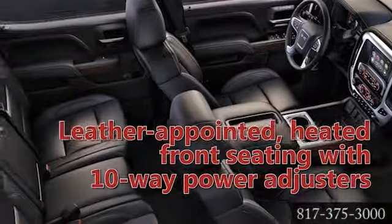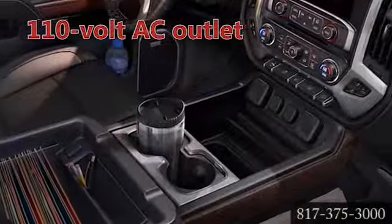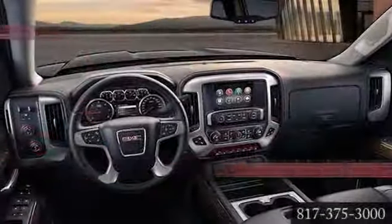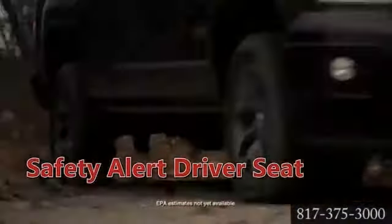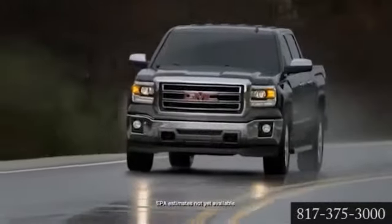Sierra's cabin is engineered to provide you and your passengers with a quiet, comfortable experience. The Sierra sets a higher standard with purposeful technology to help you stay connected and in control. The Sierra's state-of-the-art safety and driver alert technologies provide peace of mind and help prepare you for the unexpected.